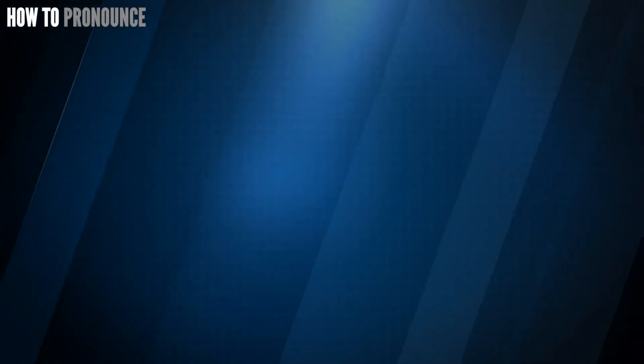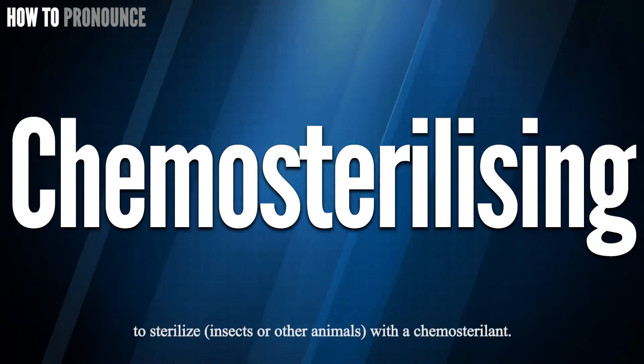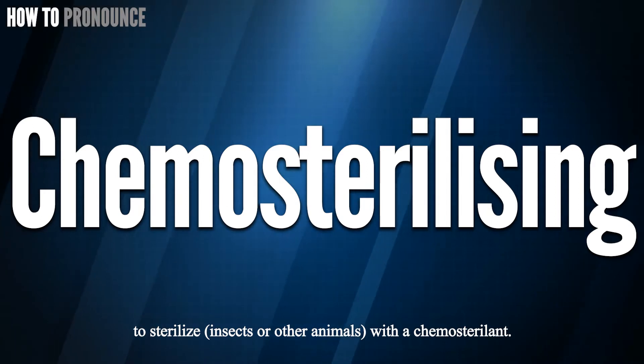Hi! Today let us pronounce this word: Chemosterilizing. Chemosterilizing.